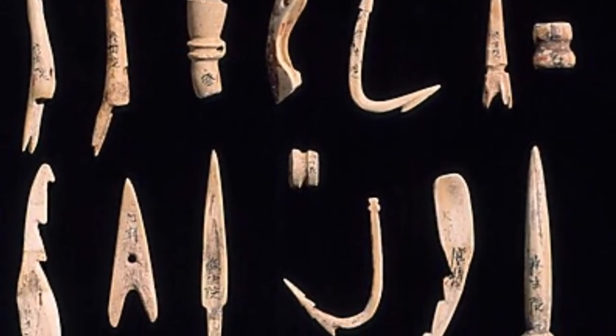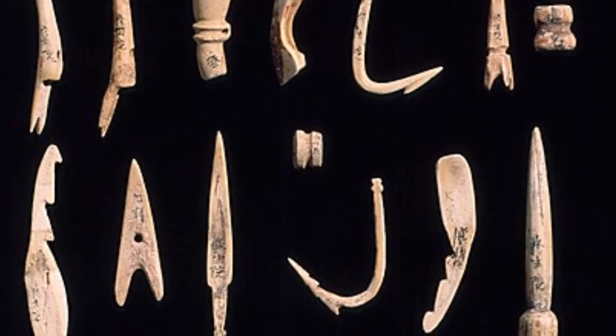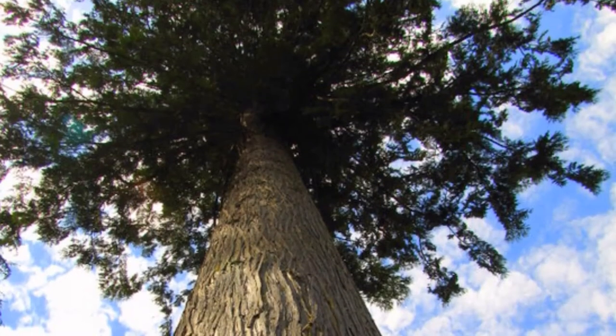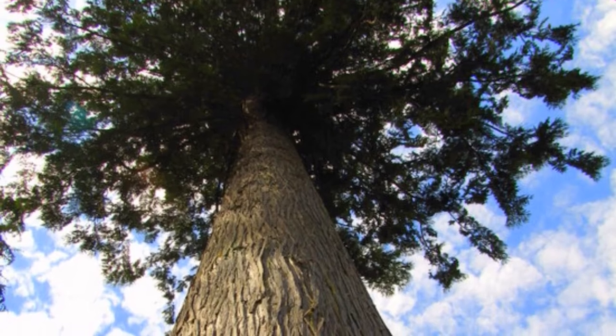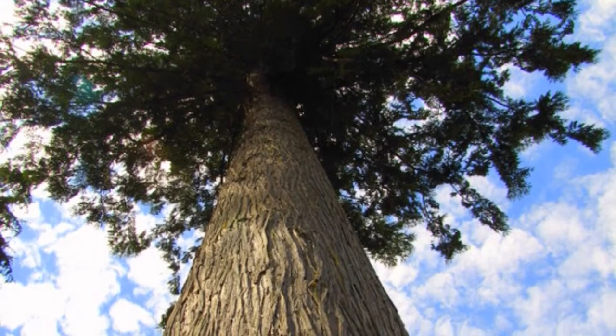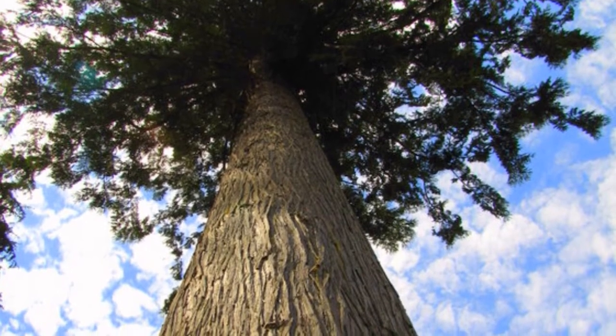The Quackyoodle use a variety of tools for fishing, hunting, cooking, carving, and weaving. They made all of their tools using the great natural resources around them. Cedarwood is the great natural resource the Quackyoodle use for making most of their tools. Other tools are made from animal parts.